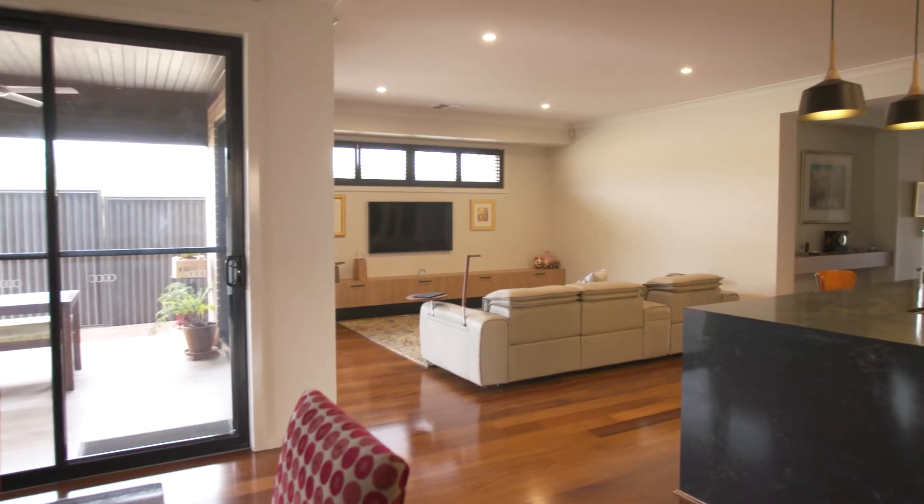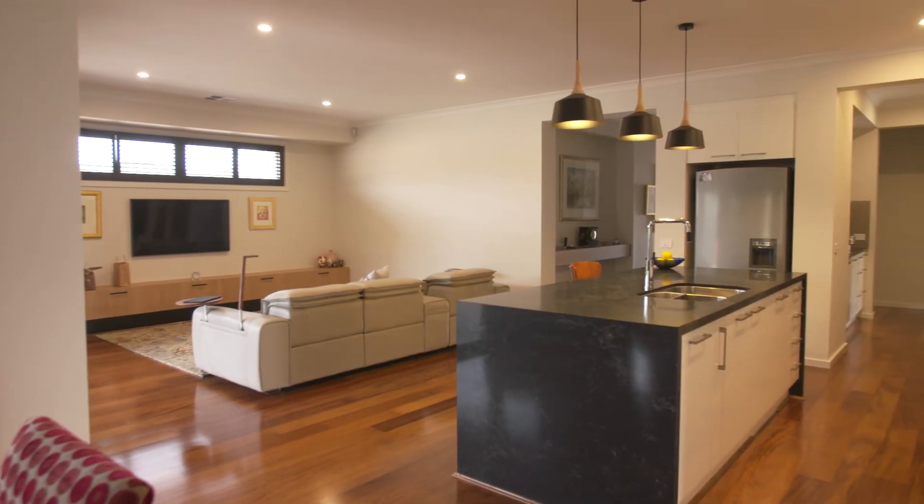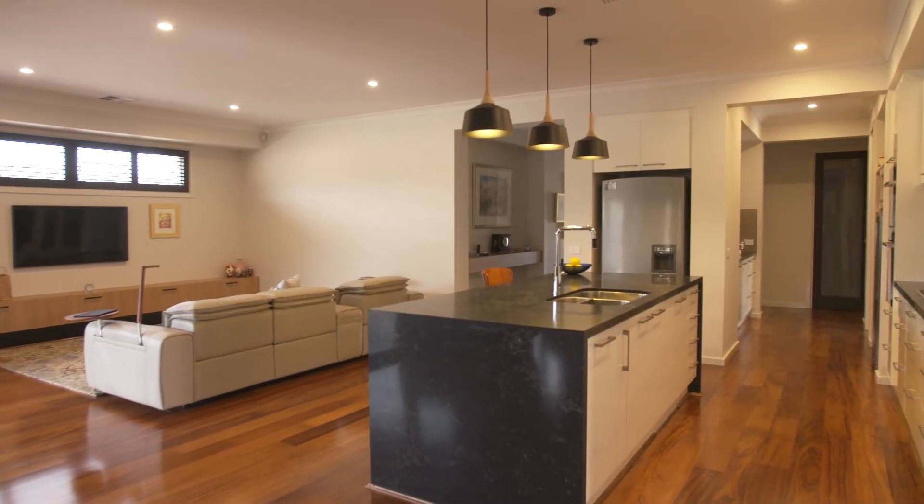The flow was right, the entertainment areas were all grouped together, and the kitchen was to die for — it was my dream kitchen — so we were sold.